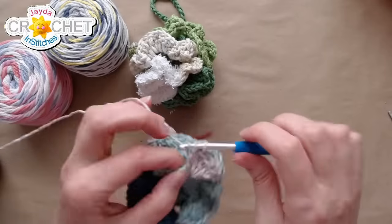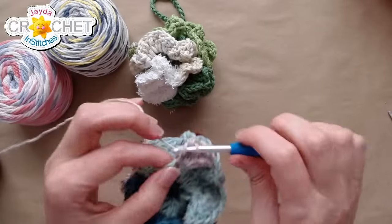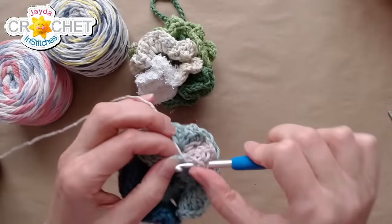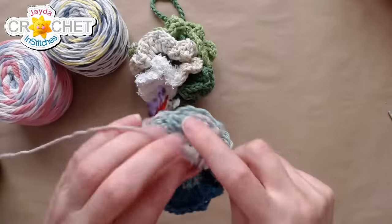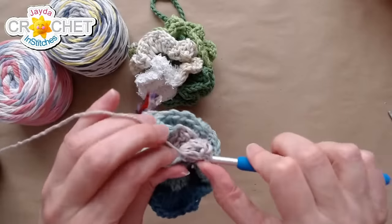Four double crochet, or five, or three, or combinations of all of them — or just try to stick to four per stitch. I think I'm doing mostly four double crochet but sticking an extra one in every once in a while, just because why not.